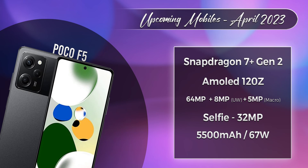On April 6th, we have the POCO F5. This is a rebranded phone — it is essentially the Redmi Note 12 Turbo. It features the Snapdragon 7s Plus Gen 1 processor, an AMOLED 120Hz display, a 64MP primary camera, a 5,500 mAh battery, and 67W charging.